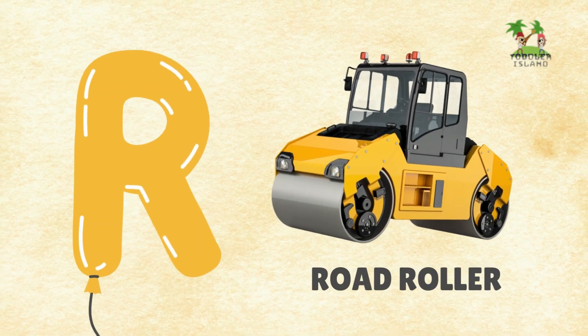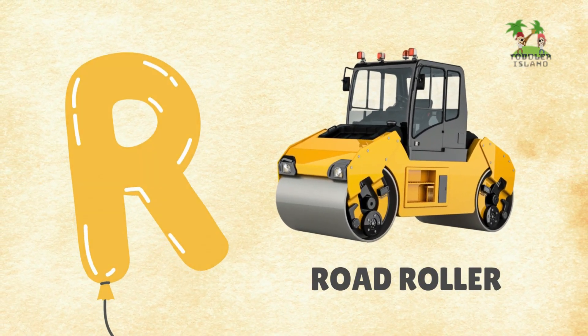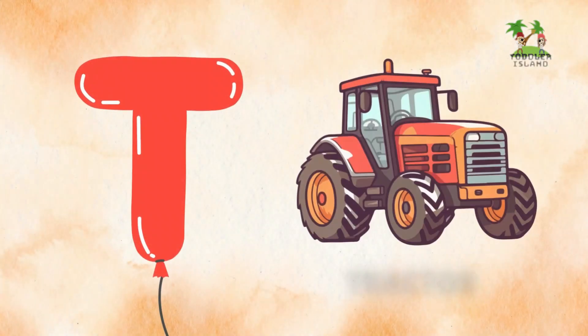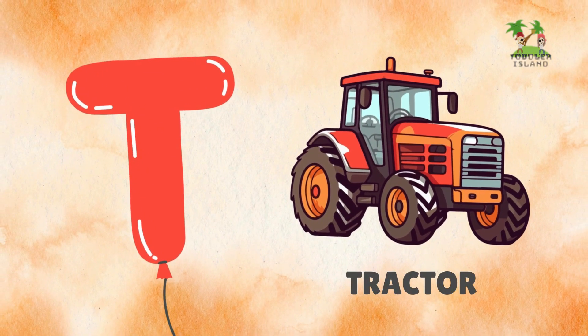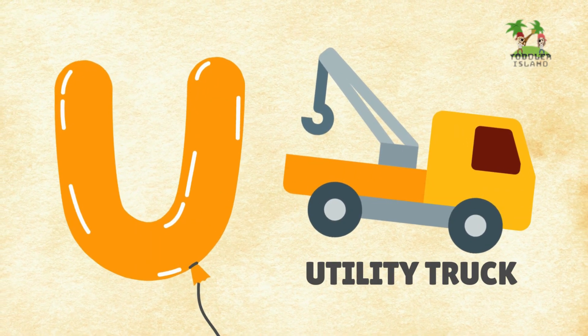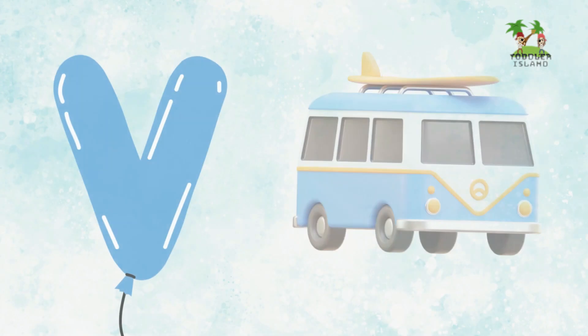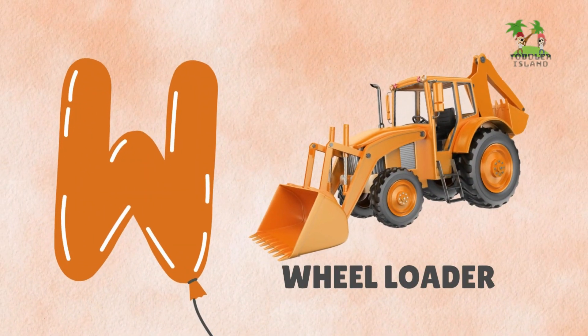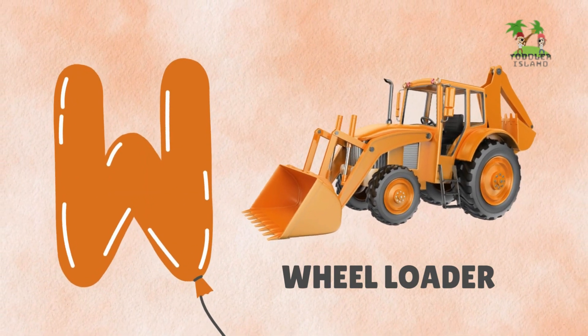R for road roller, S for sports car, T for tractor, U for utility truck, V for van.